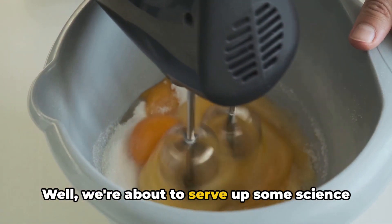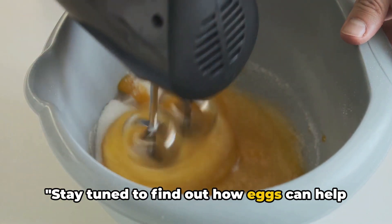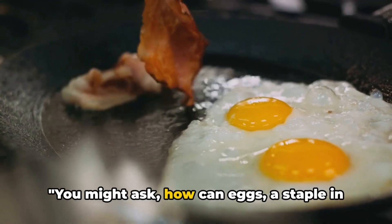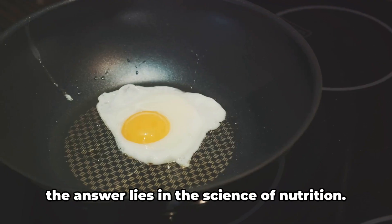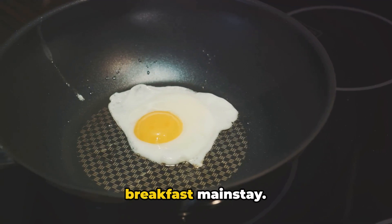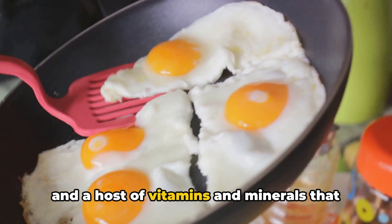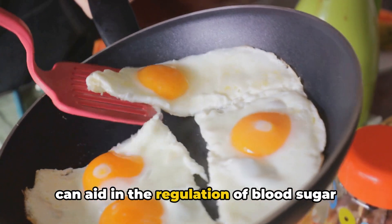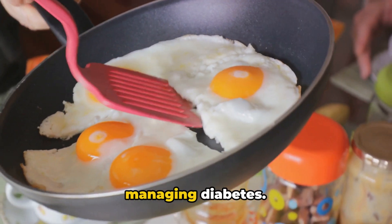We're about to serve up some science and facts. Stay tuned to find out how eggs can help manage diabetes. How can eggs, a staple in many diets, help manage diabetes? The answer lies in the science of nutrition. Eggs are more than just a breakfast mainstay — they are packed with high-quality protein and a host of vitamins and minerals that can aid in the regulation of blood sugar levels, which is crucial for individuals managing diabetes.